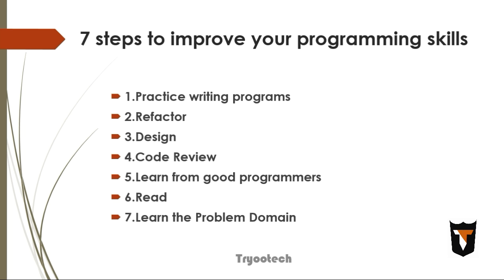So those are the seven steps to improve your programming skills. I hope you will follow all these seven steps and bring your programming to a higher, more standard level.